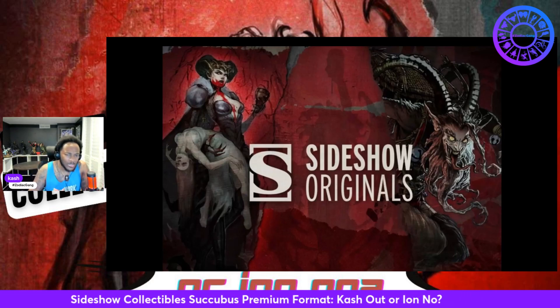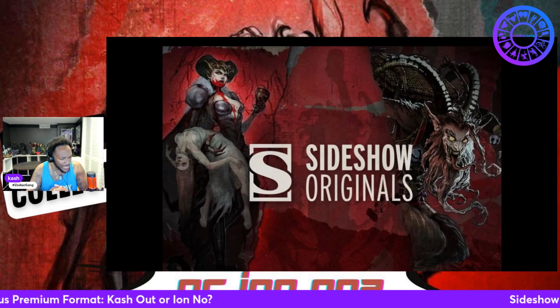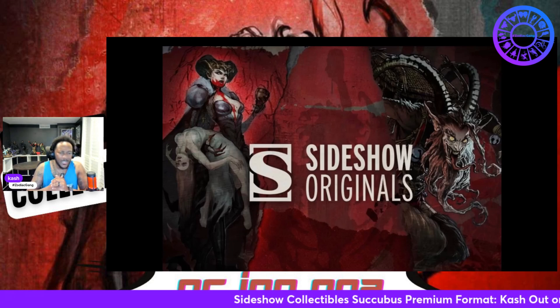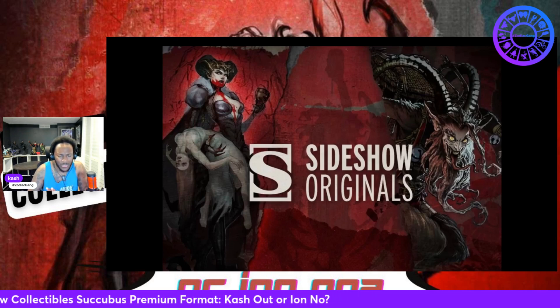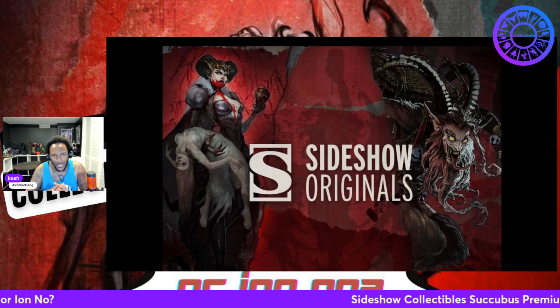First of all, Sideshow Collectibles is known to do some originals. They had a dragon lady, a bounty hunter, obviously the Court of the Dead, other original horror stuff that they've done in the past. So this is nothing new for my brothers and sisters over there at Sideshow Collectibles. But with that being said, we got three silhouettes here that were shown.